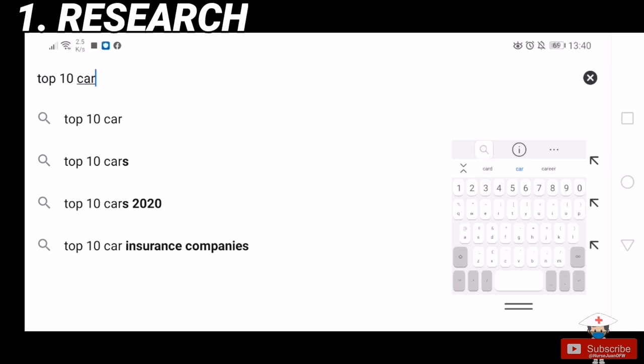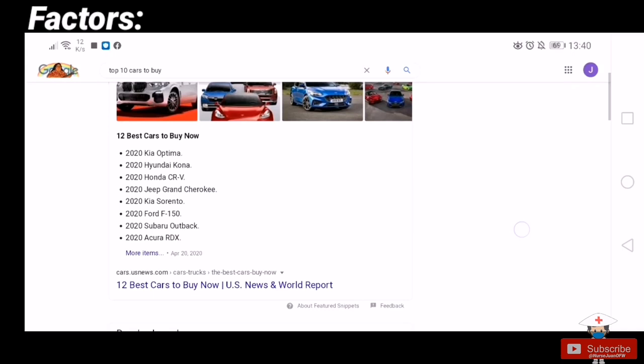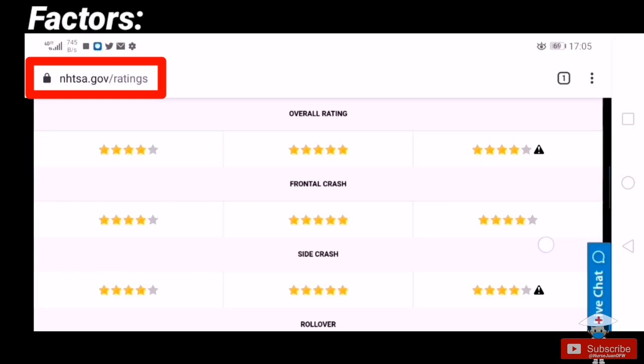The first thing you have to do is research your target car or cars, based on a few factors I mentioned in my previous video — like compatibility with your lifestyle, future plans, terrain, and weather. You should also check for car safety and overall rating, and compare your choices by price, value, and features. Make a comparison table so it will be easier to decide.